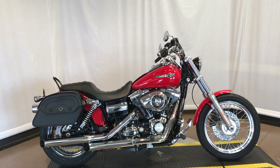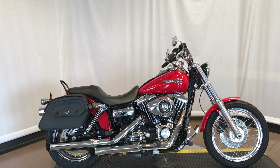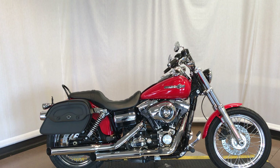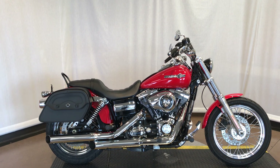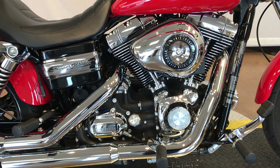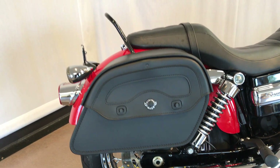Hey guys, this is stock number 332426, a 2011 FXDC Dyna Superglide Custom in scarlet red. It has 6,247 miles, the 96 cubic inch motor, 6-speed transmission, Rush mufflers, and Viking saddlebags.